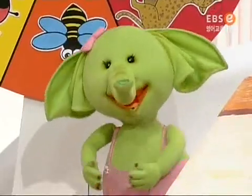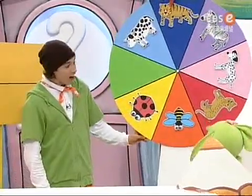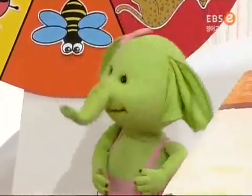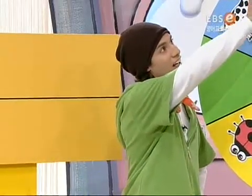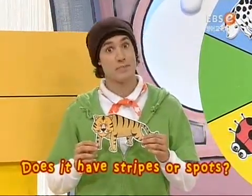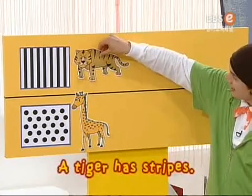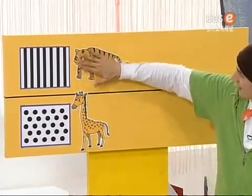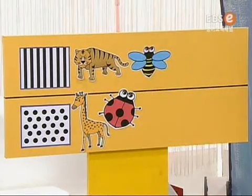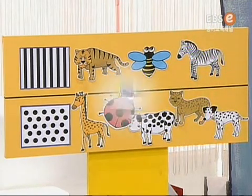Okay, it's my turn. Wow! It's a tiger! Yay! Hmm. Does it have stripes or spots? Stripes! A tiger has stripes.